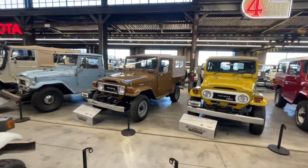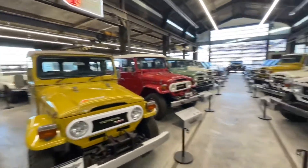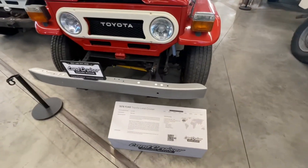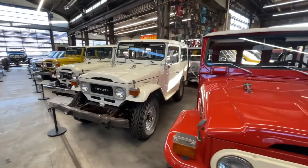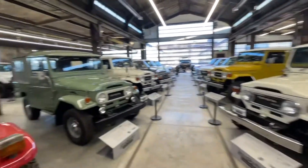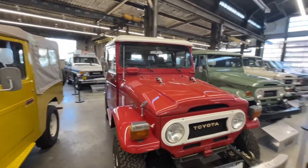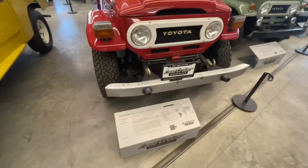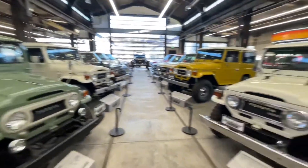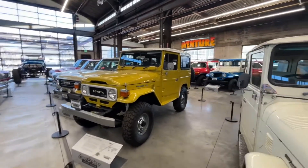Just wanted to take you guys along with me. I know my buddy Winch Outdoors will be slightly jealous — already talked to him, told him I'd buy him a t-shirt and sticker. And I say I'm a Land Cruiser nerd, but I'm really not, because I don't know all the different model numbers and years. I know that with Jeeps for sure — that's where I started my life in off-roading.